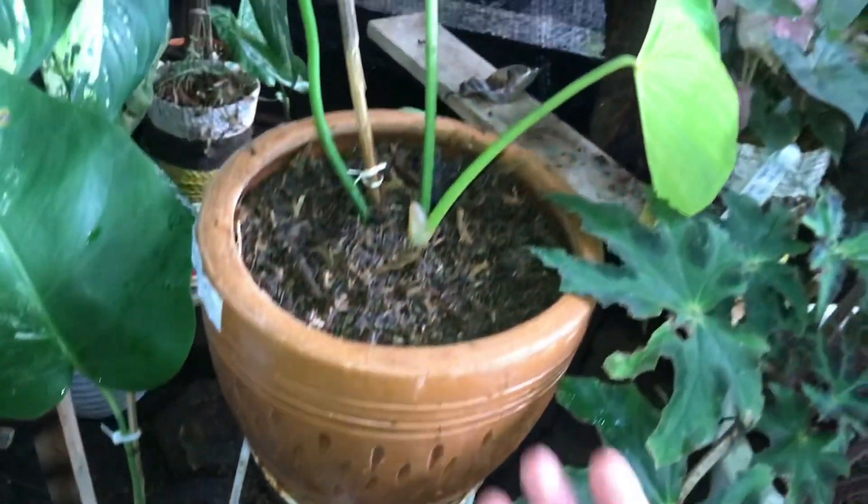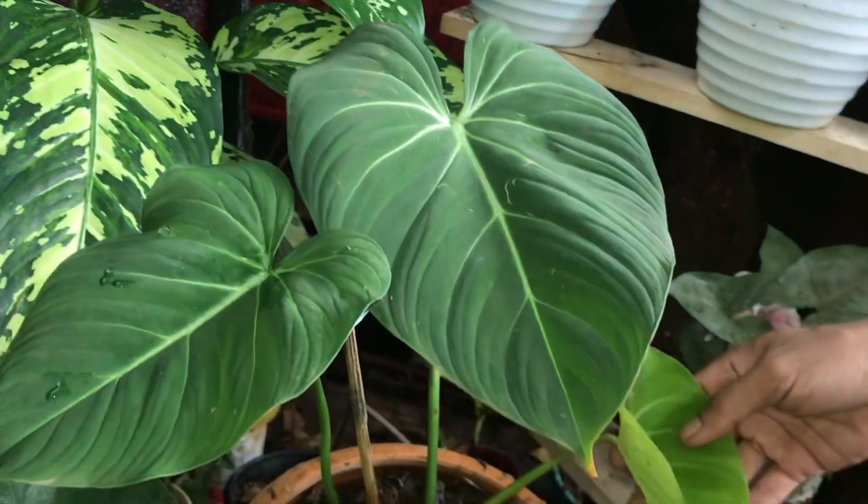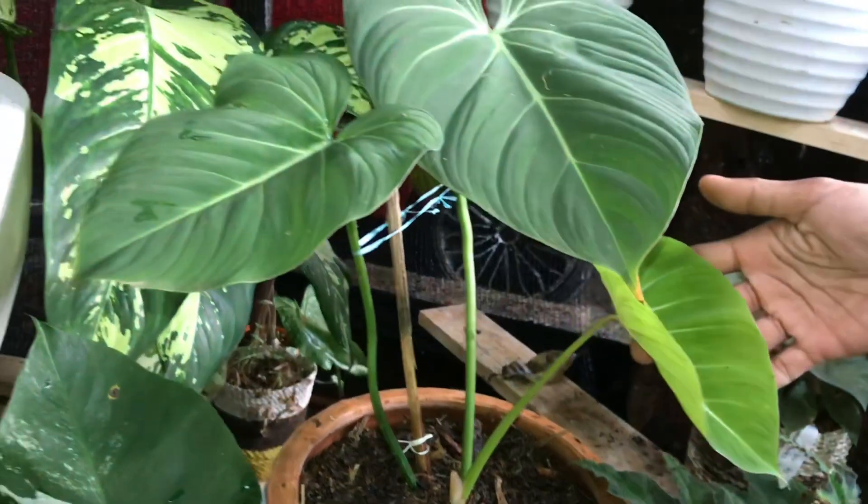Nah ini ada Gloriosum juga nih, tiga daun. Tiga daun, udah ada yang baru. Berapa? Ini 225 ribu. Tiga daun ya.